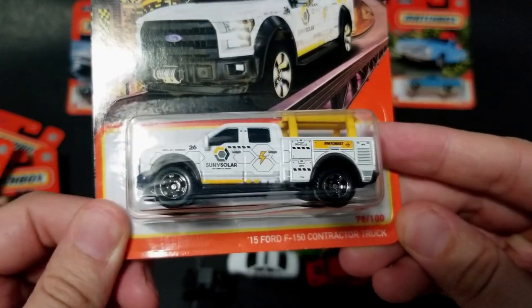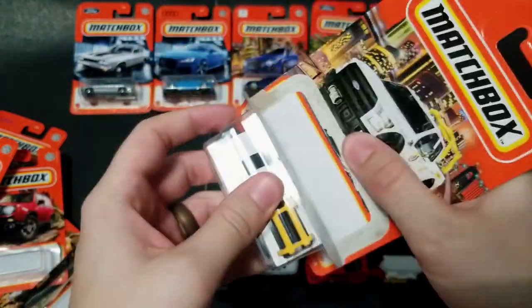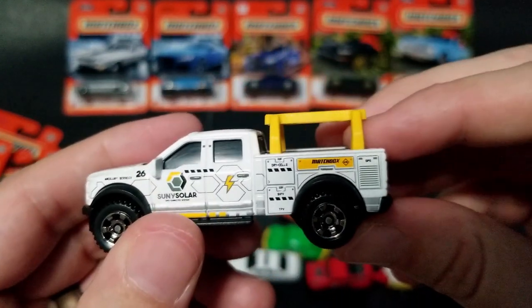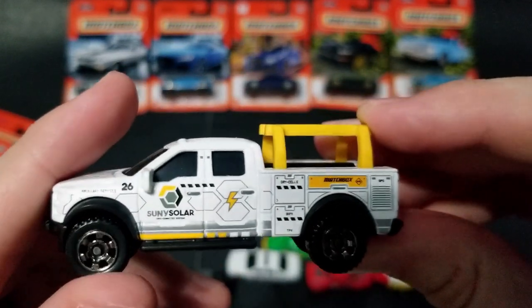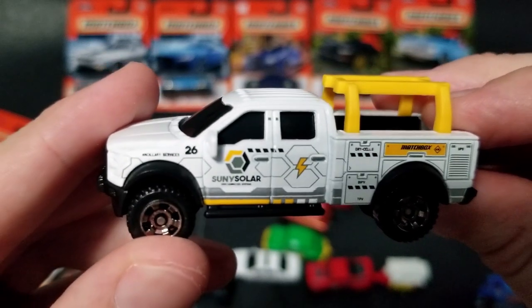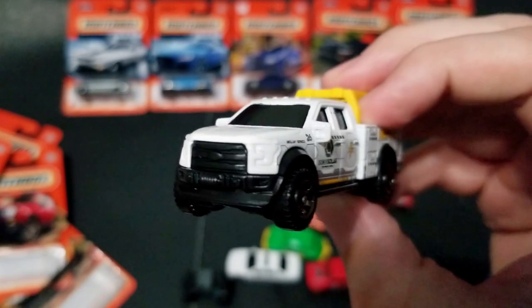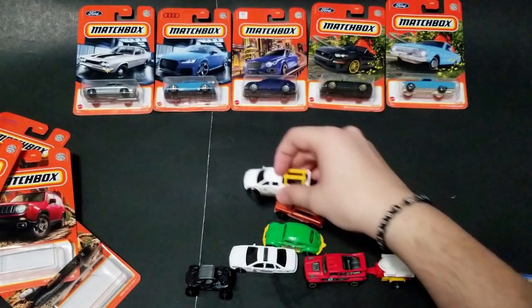Next up we've got the 2015 Ford F-150 Contractor Truck. I am a fan of contractor trucks — I really like the Ram Tradesman. I wish Matchbox or Hot Wheels would just come up with plain, normal trucks; I feel like that's what a lot of people want. This one does have ladder racks. The livery is 'Sunny Solar' — I would imagine this is to install solar panels or Tesla solar roofs for your house, since we know that Matchbox has a Tesla in their lineup.